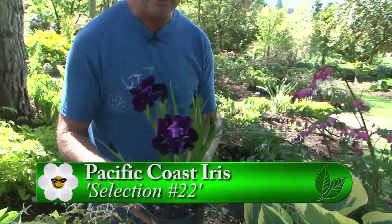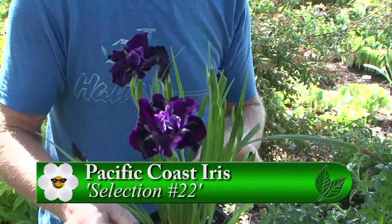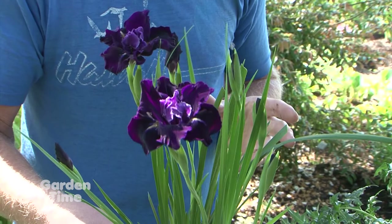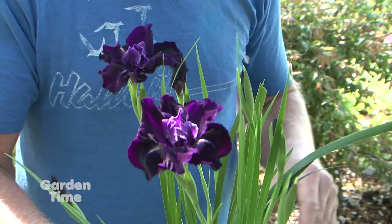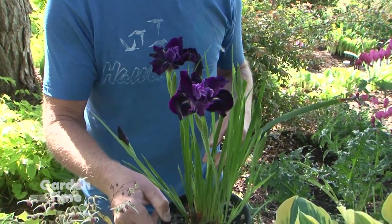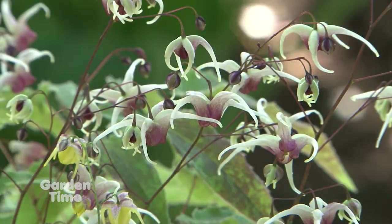This time of year, they also have Pacific Coast iris blooming, with selections hybridized by a friend in Australia who did an awesome job with Pacific coast iris seedlings — which are a native plant but he's hybridized some beautiful varieties. Kirk acquired several of those selections from his hybridizing work.